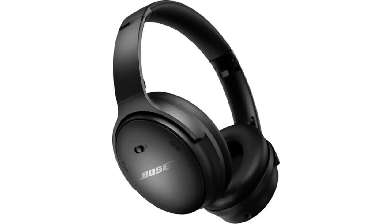Bose NC700. Benefits: Best noise cancellation. Excellent sound quality. Comfortable to wear for long periods of time. Foldable design. Long battery life.